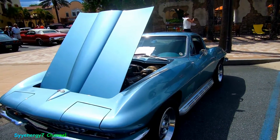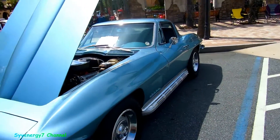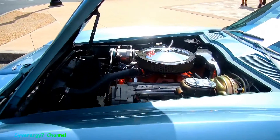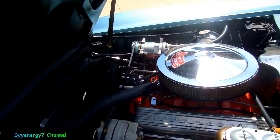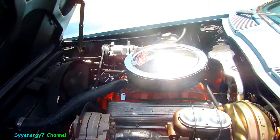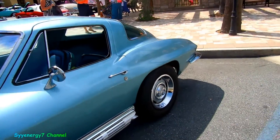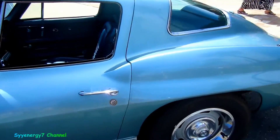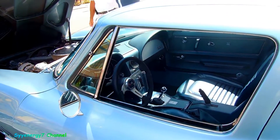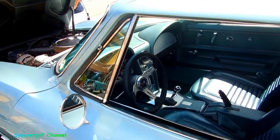Here we got a '67 Corvette with a 327 — it's got the side pipes, rally-type wheels with five slots, and 300 horsepower. Sometimes you're better off with the small block. They've got air-conditioning, which they definitely need down in Florida, and they handle better with the small block. They always have these nice interiors too.